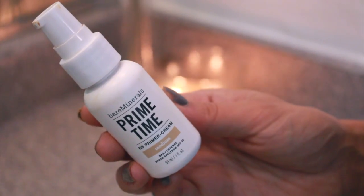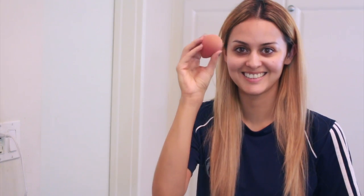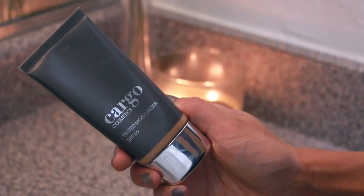Now that my hair is done, I'm starting my makeup with Bare Minerals Prime Time to prime my face, fill in pores and fine lines, and correct any discoloration. That gives me a nice base layer before I start. Today I'm going a bit lighter, so with my beauty blender I'm blending in my Cargo Cosmetics tinted moisturizer.